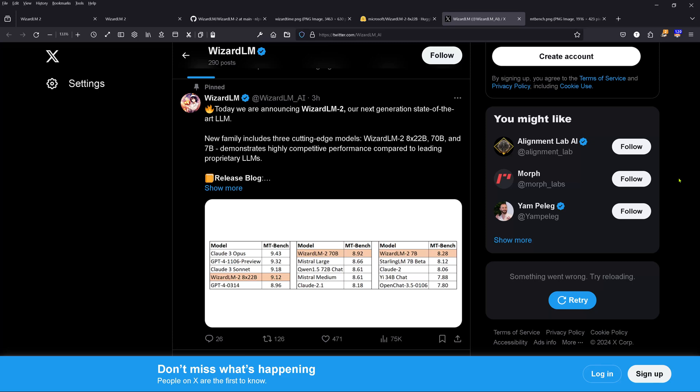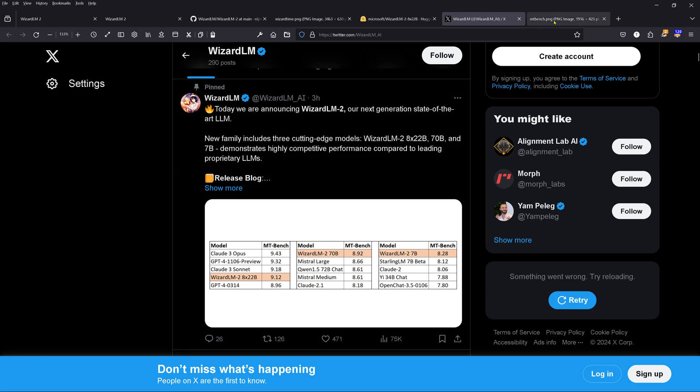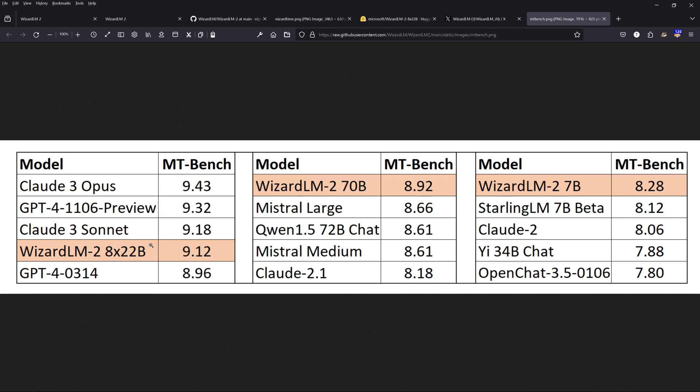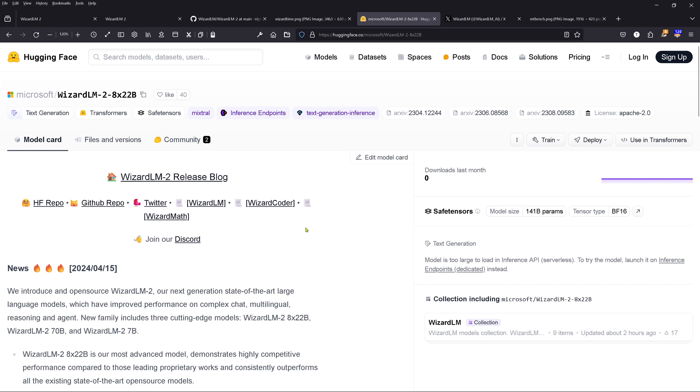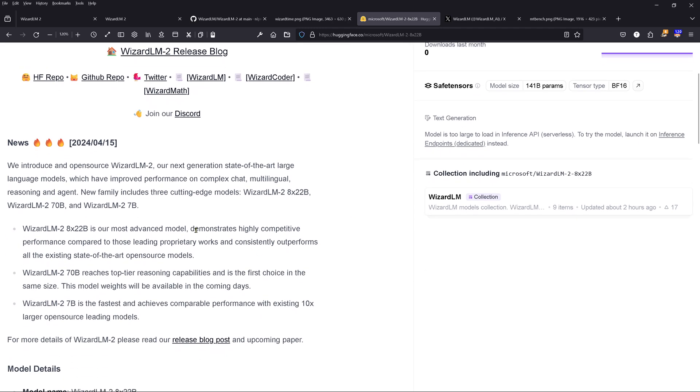Hello community, this is a very short video. We have a brand new LLM called WizardLM-2, and we have the 8x22B version. Microsoft claims this is close to Claude 3 Sonnet. The 7B version is about on par with installing 7B beta. We're just three hours after it has been published today, so downloads last month show zero.